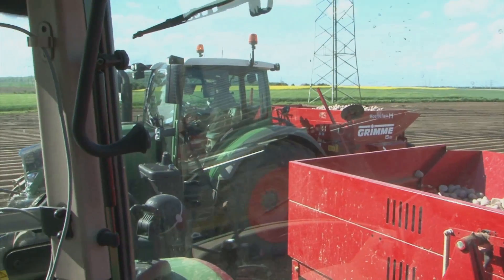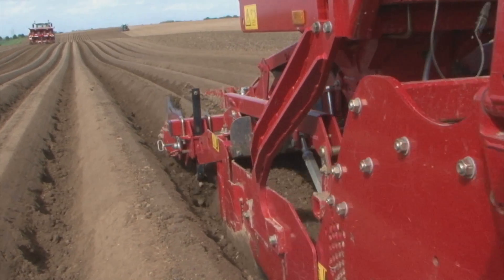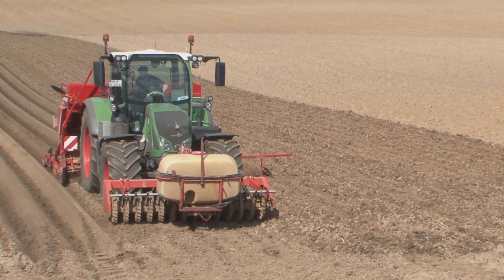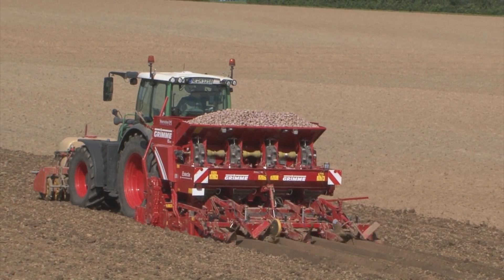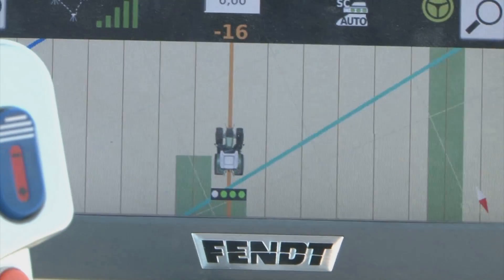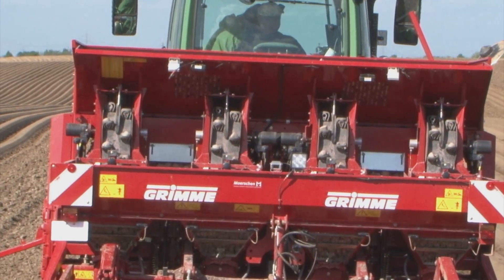Thanks to VarioGuide automated steering, the rows are worked very precisely. At the headlands, Section Control has switched the rows on the potato planter on and off. Thanks to Section Control, valuable seeds are not wasted at the edge of the field. Section Control automatically switches sections on and off.